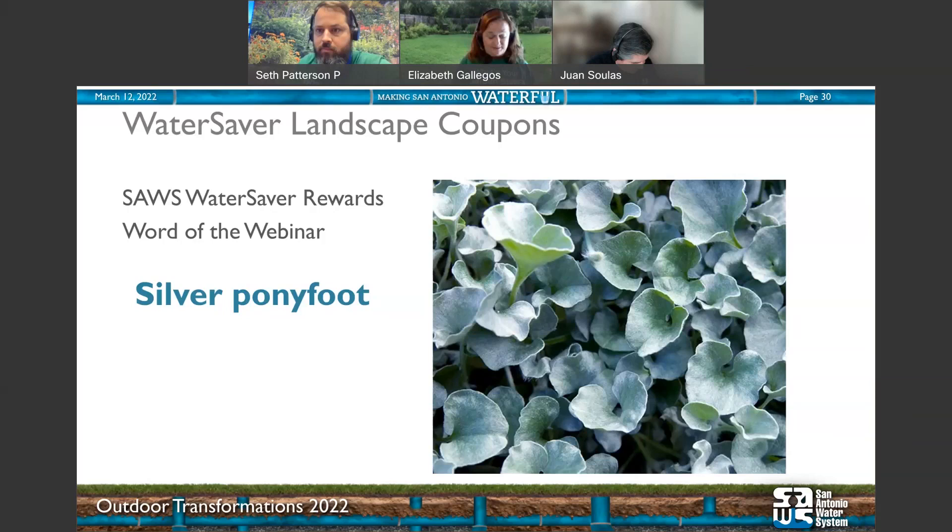As for foot traffic — I got two questions: how to keep it from taking over pavers, and can it tolerate foot traffic? I think it goes great between pavers and flagstone, and can tolerate light foot traffic. If you were walking on it constantly without pavers, you'd see some diminishment where you walk. But for light foot traffic, yes — it can handle it.